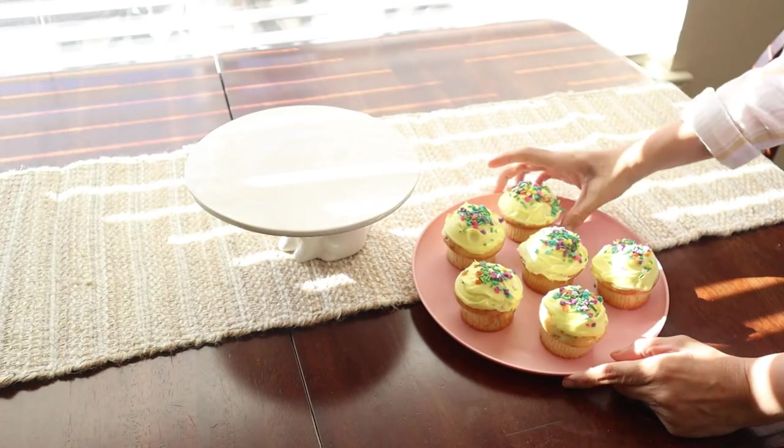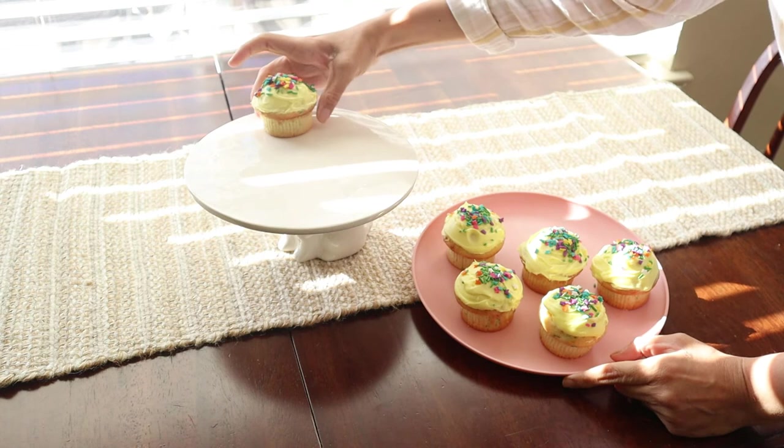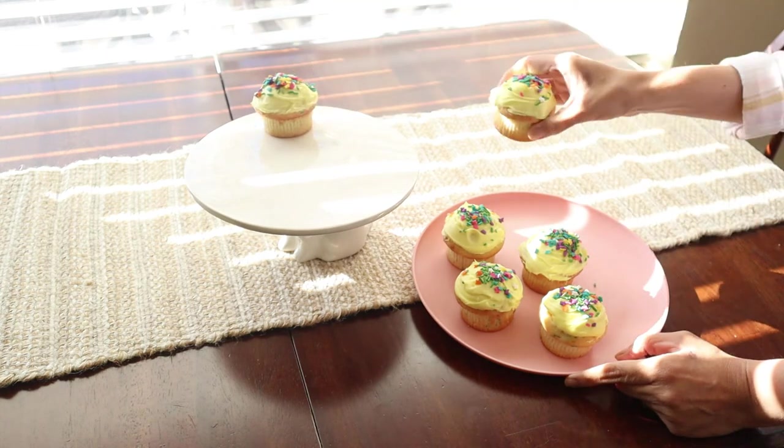Now the cupcakes are ready. I'm going to put them on top of the tray — I think they are going to look super cute here.